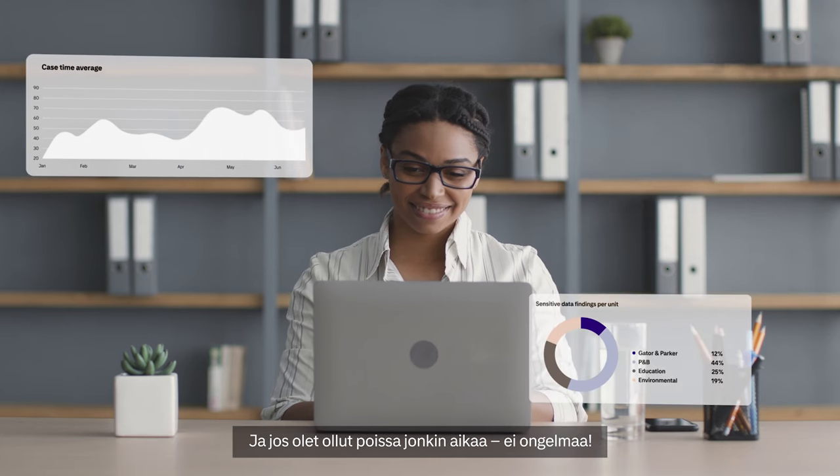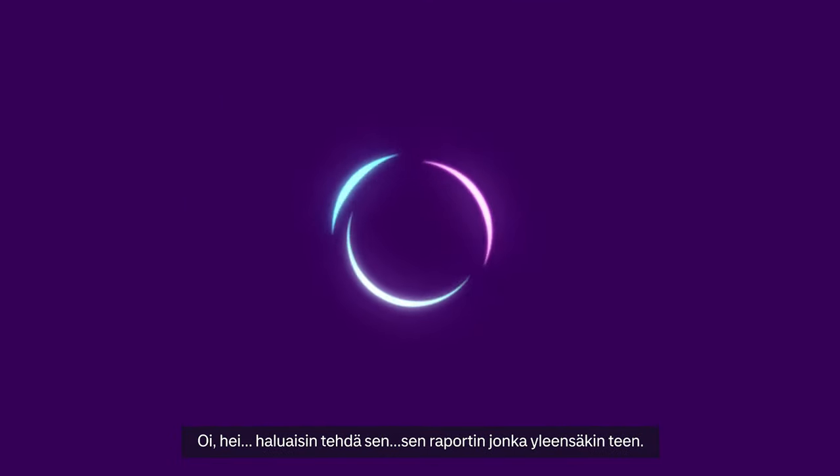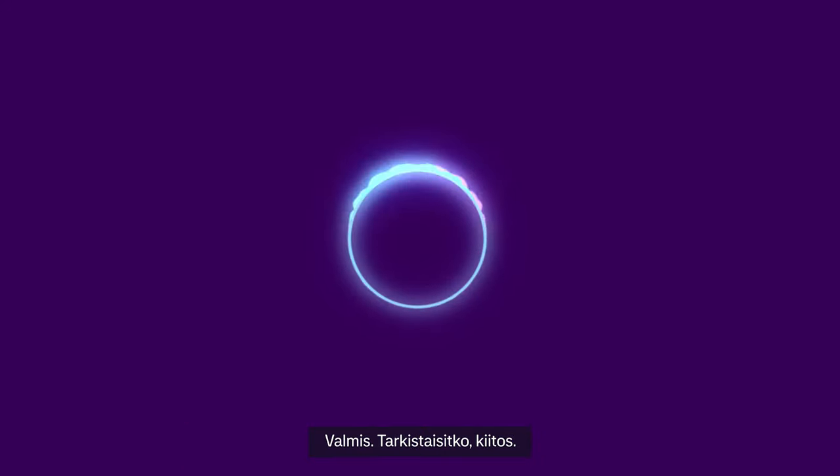And if you've been away for a while, no problem. Welcome back Leia. Would you like to start with a task right away? Oh hey, I want to do that report I usually do. Done. Please review.